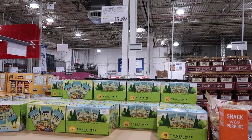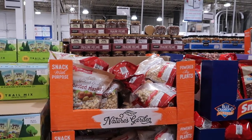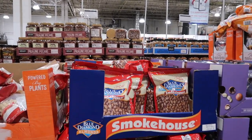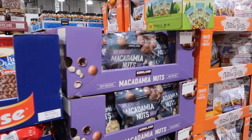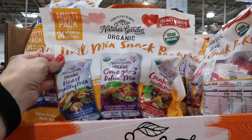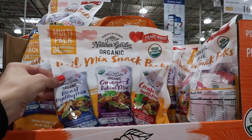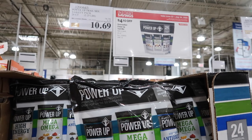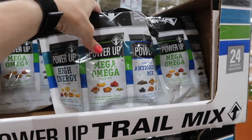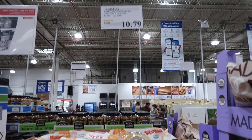In the snack aisle, they have Kirkland Signature trail mix for $15.89. Next to that, roasted hazelnuts for $11.89. Blue Diamond smokehouse almonds are so good — those are $15.59. Kirkland branded macadamia nuts are $18.99. They also have an organic trail mix pack with three different blends — healthy mix, deluxe mix, and cranberry mix — for $12.89. Another variety trail mix pack is on sale for $10.69, with high energy, mega omega, and antioxidant mixes.